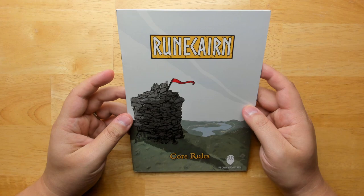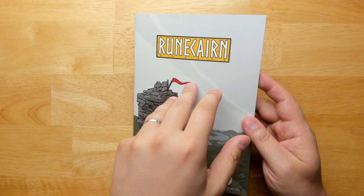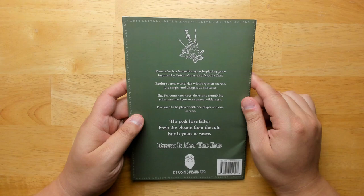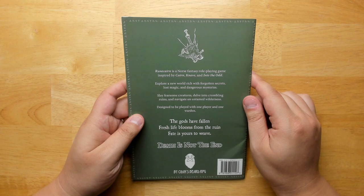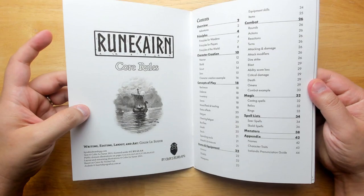Next up is Rune Cairn. It's a Norse fantasy role-playing game inspired by Cairn, Knave, and Into the Odd — and Knave is a game I wrote. Explore a new world rich with forgotten secrets, lost magic, and dangerous mysteries. Slay fearsome creatures, delve into crumbling ruins, and navigate an untamed wilderness. It's designed to be played with one player and one warden. The gods have fallen, fresh life blooms from the ruin, fate is yours to weave, death is not the end. By Odin's Beard RPG.